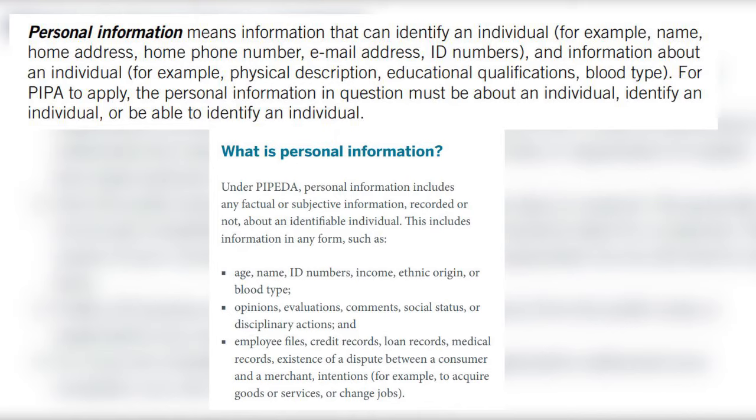These laws protect your personal information, which is defined as information about an identifiable individual. That means information that can identify an individual, such as their name, address, or phone number, as well as information about an identifiable individual like their physical description, educational qualifications, or blood type. And it doesn't all have to be factual information — it can be subjective information as well, like comments, opinions, or evaluations.